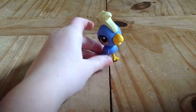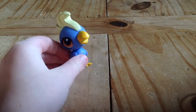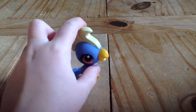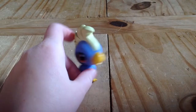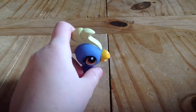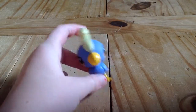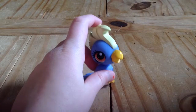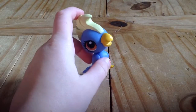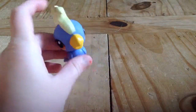So those are all my LPS! I am getting more soon — I'm asking for them for my birthday coming up in February, and it's January now. I also ordered another pack and I'm hoping they're big ones — they're coming like two days after my birthday. I also customize LPS and I have two customs, so once I make more I'll do a customs video. See ya guys!